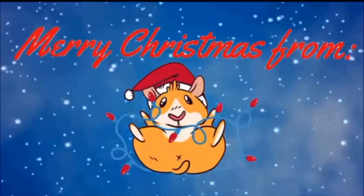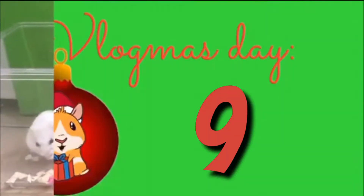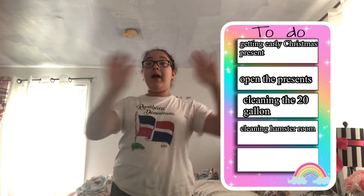Hey guys, welcome back to Vlogmas! Today I'm doing a lot of fun things. First, we're going to be getting our early Christmas presents and opening them. Then we're going to be cleaning Max's old 20-gallon tank and cleaning the whole hamster room. And finally, the boring part — I have to do my homework.